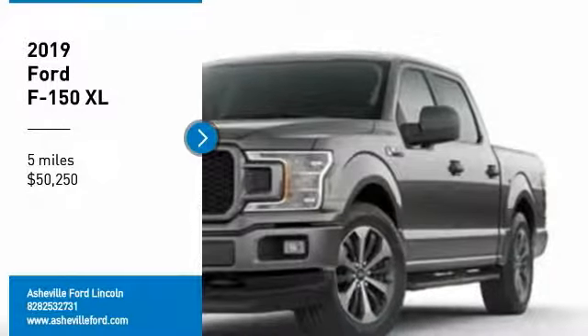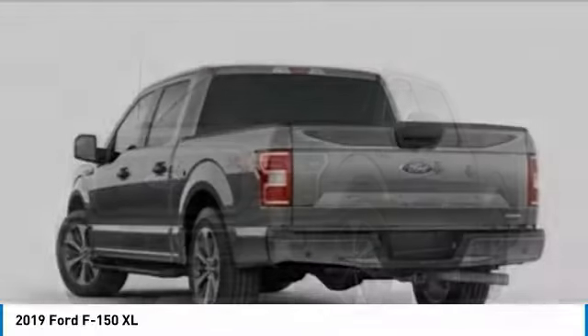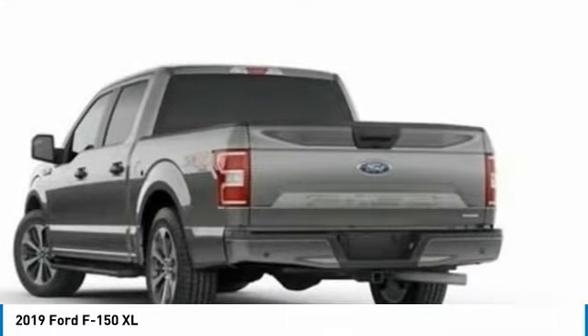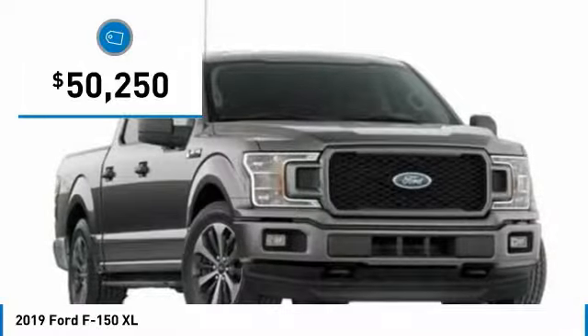You are going to love the 2019 F-150. A Ford F-150 knows how to handle any situation. It's built to follow orders, no whining, and is priced below $55,000.